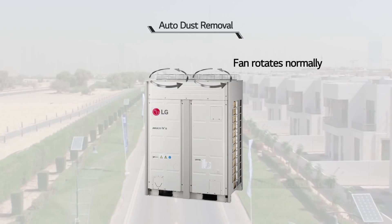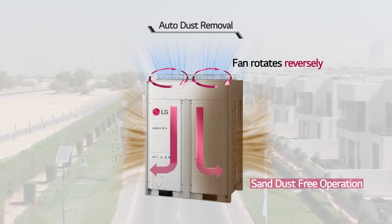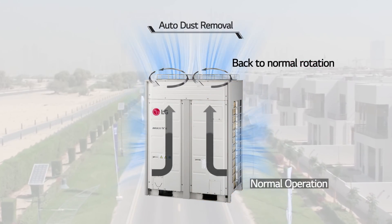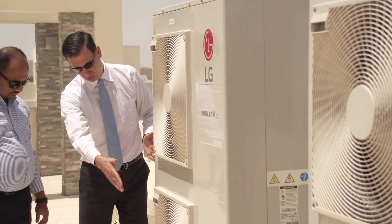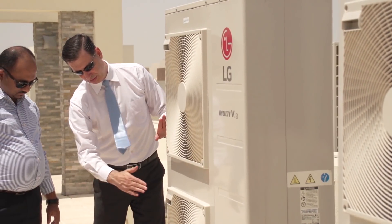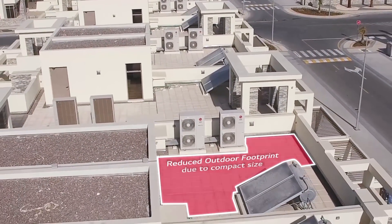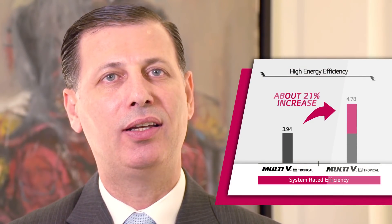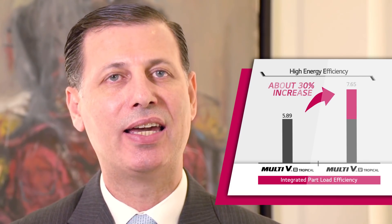By applying the auto dust removal function in Multi V4, we can also reduce maintenance cost. Since VRF has a very compact outdoor unit, we can reduce the footprint at the roof. Finally, customers can save power by using Multi V4 because Multi V4 has a very high AER.